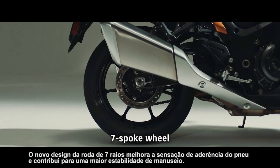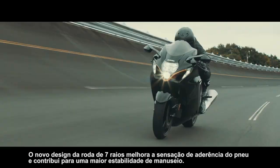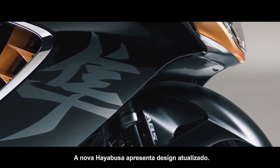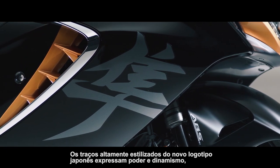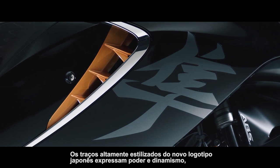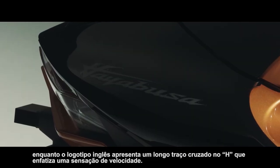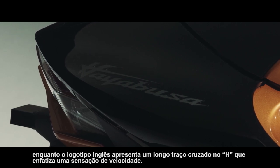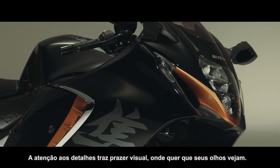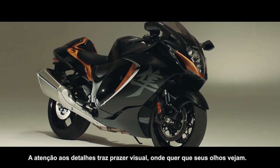The new seven-spoke wheel design improves the feel of tire grip and contributes to greater handling stability. The new Hayabusa features updated logo designs. The highly stylized strokes of the new Japanese logo express power and dynamism, while the English logo features a long cross stroke on the H that emphasizes a sense of speed. Fine attention to detail throughout brings visual pleasure wherever your eyes land.